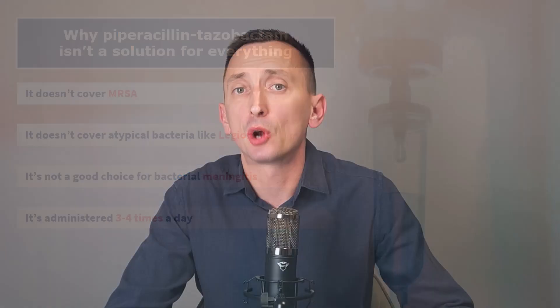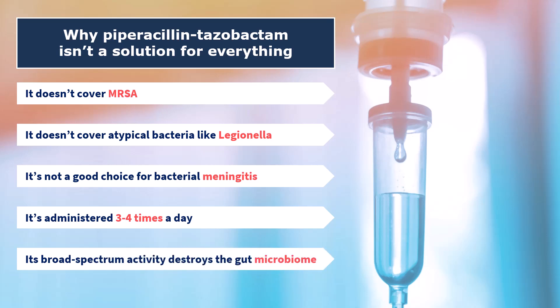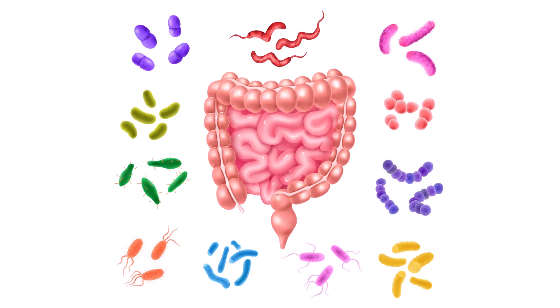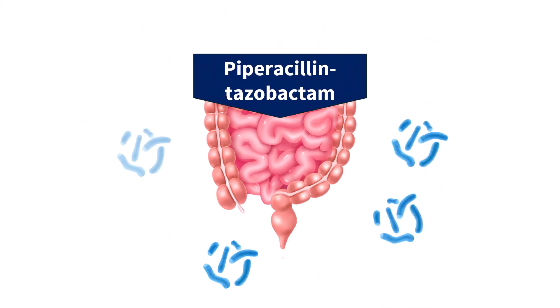Finally, the broad spectrum we love so much about this drug is also its biggest downside. Piperacillin-tazobactam will wreak havoc on your patient's gut microbiome — it will destroy everything, clearing the way for more resistant bacteria to move in and increasing the risk of Clostridioides difficile infection. That can be a serious, even life-threatening problem, especially in elderly patients, the ones who most often get this drug in the first place.